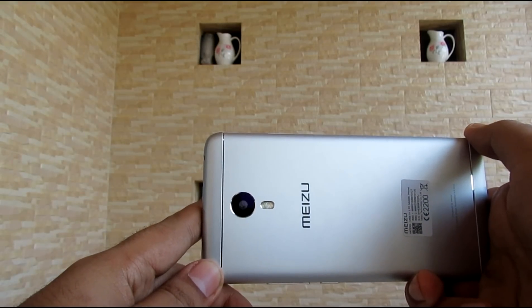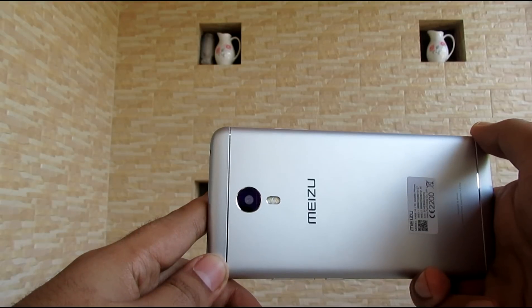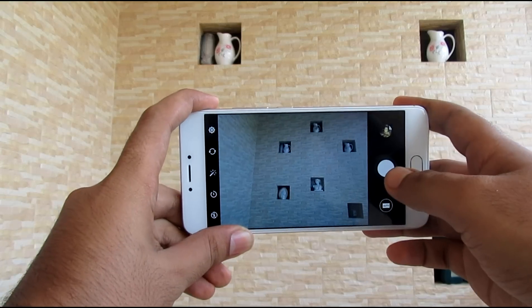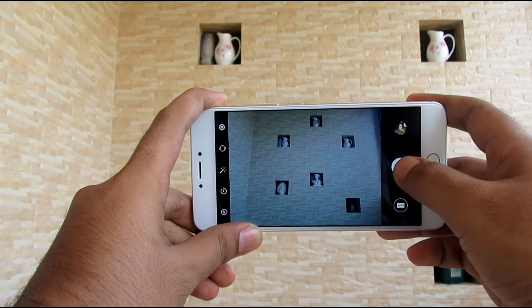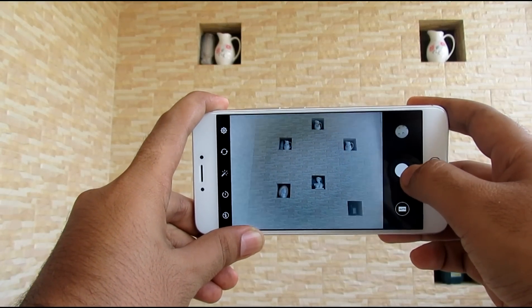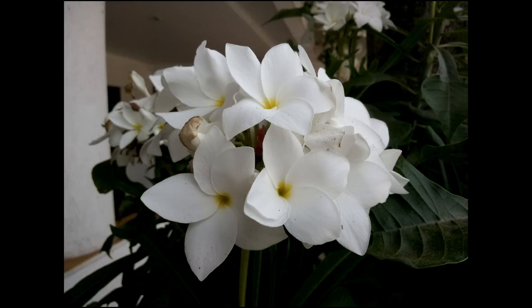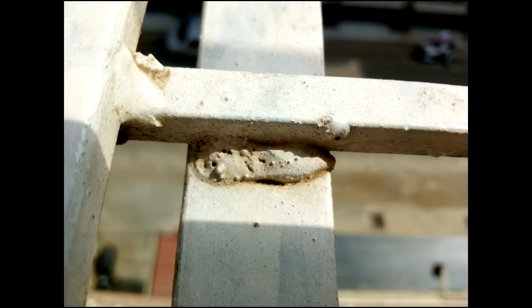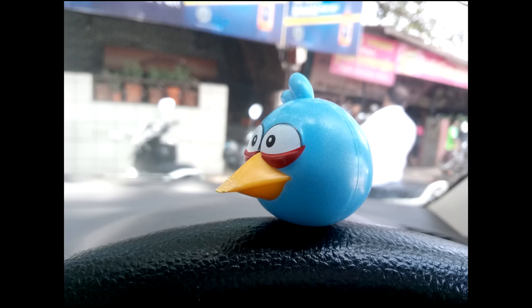Now talking about the camera performance — the camera performance of the Meizu M3 Note from both the front and rear camera is very good. The camera UI is very simple and easy and there is zero shutter lag. You will get a lot of options ranging from beauty mode to GIFs. The picture quality is pretty nice. Both cameras are capable of shooting 1080p videos, which is a nice thing. You can find links to the dedicated camera review of the Meizu M3 Note in the description of this video.